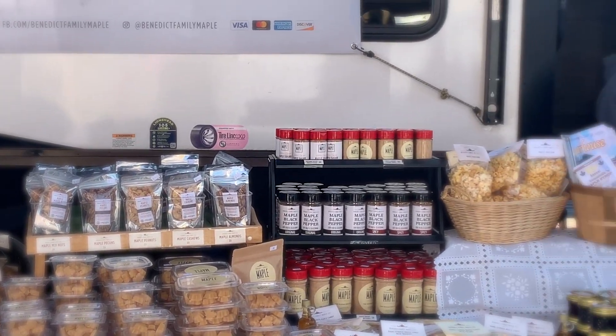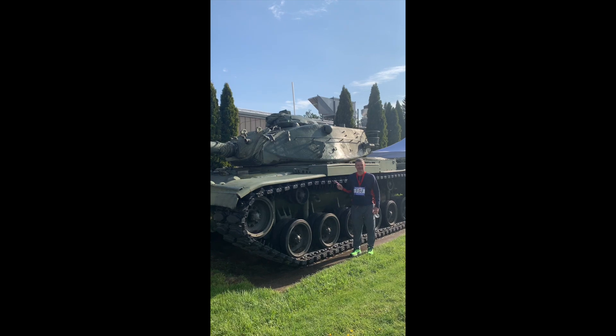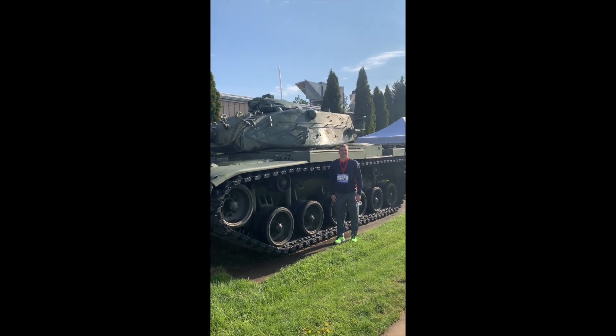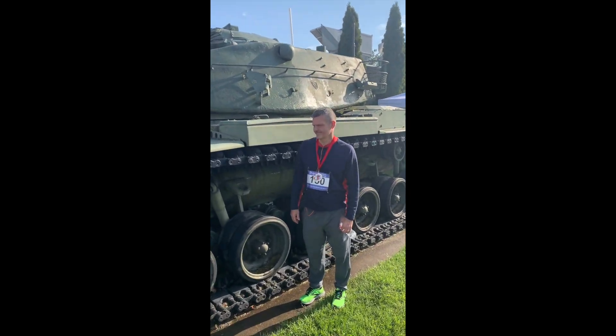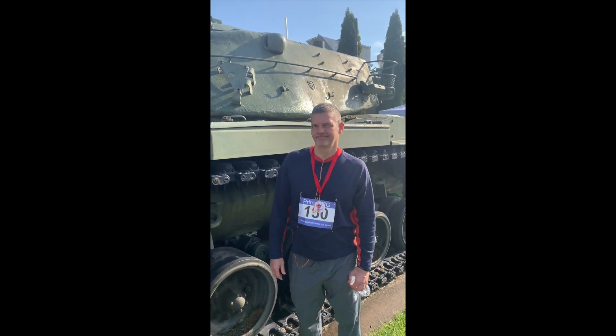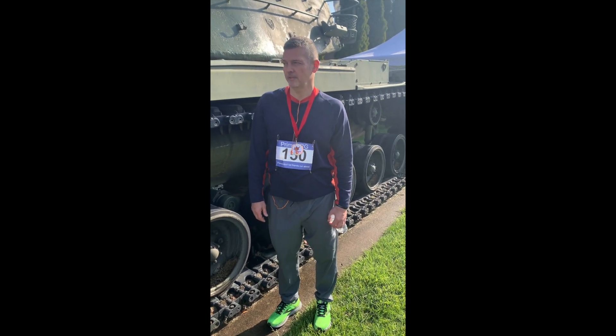We got some nuts and these little miniatures. We found this gigantic tank — Dave's standing by it in Vermontville. It seems like it's just parked right downtown by the maple syrup. V12, 1250 horsepower. It's a pretty incredible thing — it's huge.